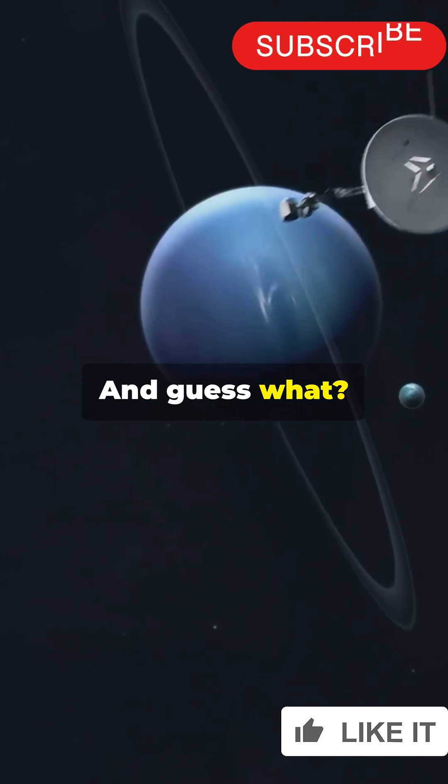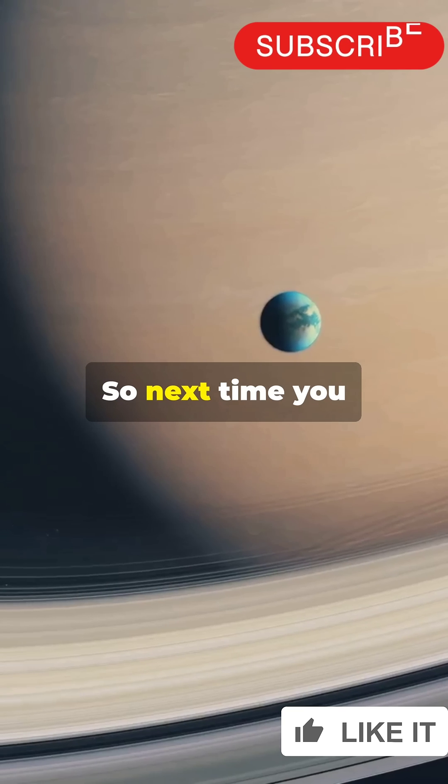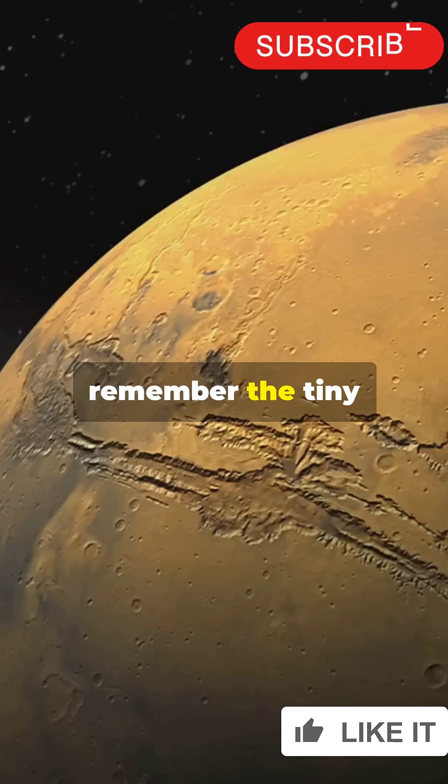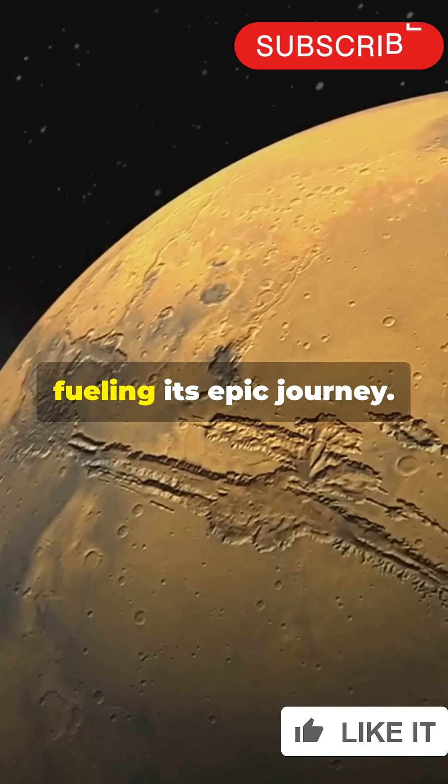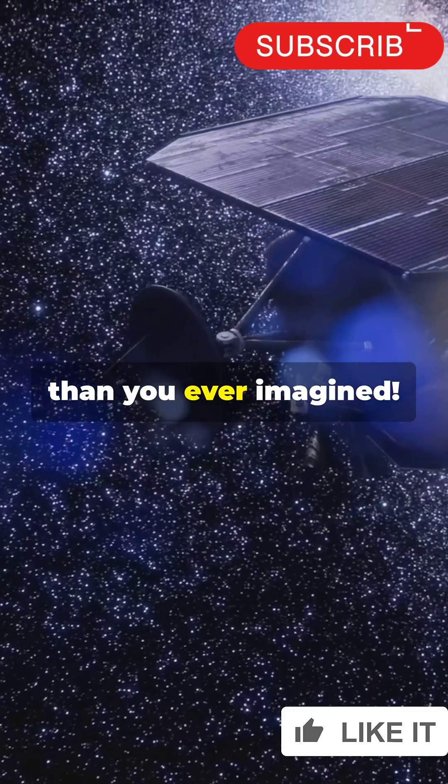The same technology powers the Mars rovers and other deep space missions. So next time you hear about Voyager, remember the tiny nuclear power plants fueling its epic journey. Space exploration is more electrifying than you ever imagined.